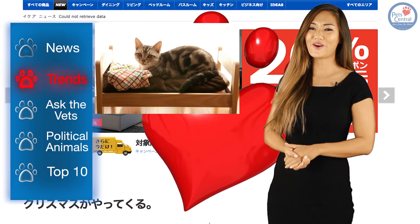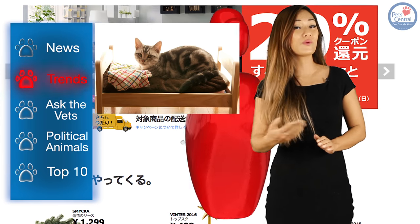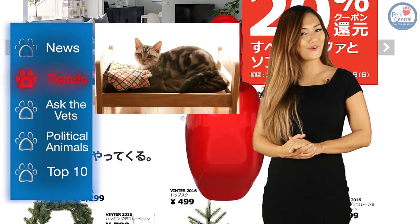Anyhow, let us know what you think of this trend and if you'll be rushing off to IKEA to get a bed for your feline friend.